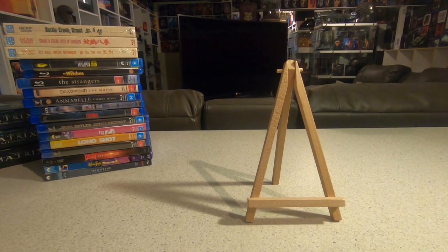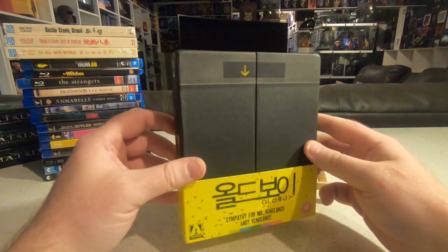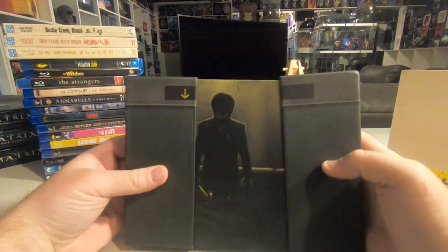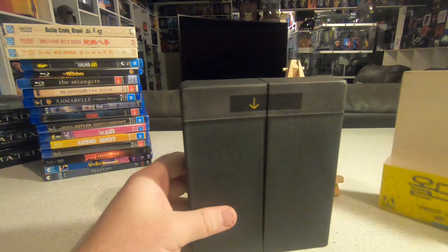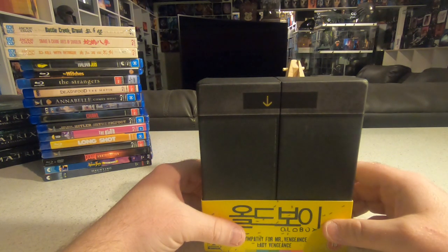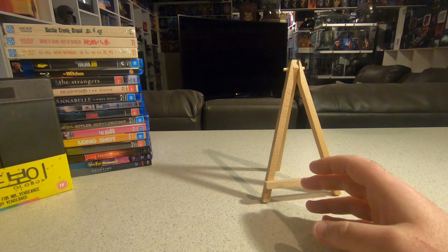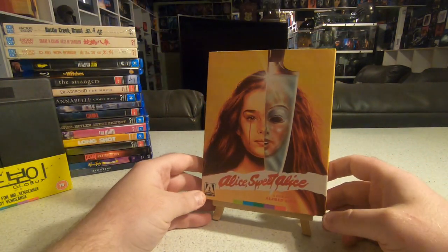Also picked up a few Arrow box sets this month. First was Oldboy — Arrow bundled it with Sympathy for Mr. Vengeance and Lady Vengeance. It's a very cool design, like elevator doors opening from either side, with lots of production material and a hardback book inside. I already have an early DVD box set that came with a model hammer, but I'm looking forward to Arrow's new restoration. Oldboy is one of the earliest foreign movies that completely blew me away.